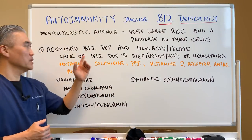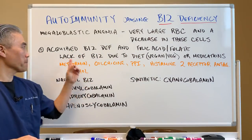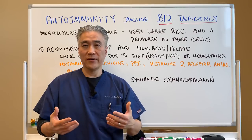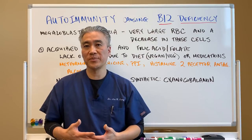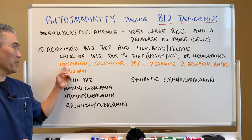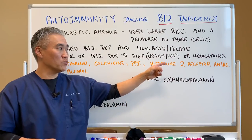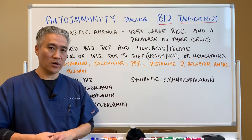One is called acquired. The acquired B12 deficiency, or sometimes folic acid deficiency, is a lack of B12 due to diet — either you're not taking enough B12 in your diet, such as a vegan or vegetarian diet, or medications will reduce the absorption of B12 or deplete B12. Some of those medications are metformin, colchicine, which is for gout, PPI or proton pump inhibitors, histamine 2 receptor antagonists for allergies, and alcohol will also create B12 deficiencies.